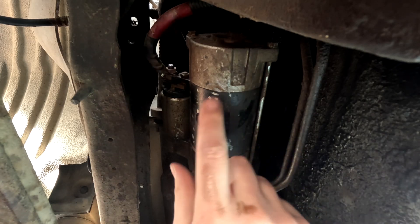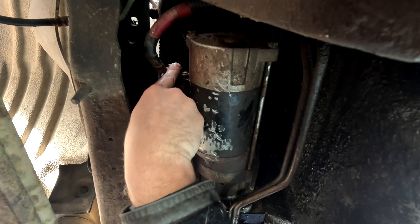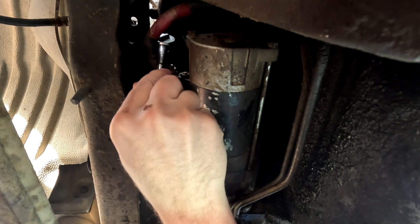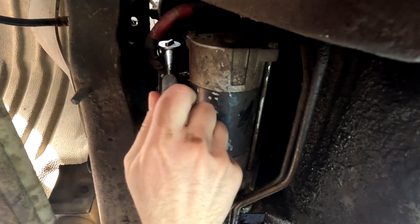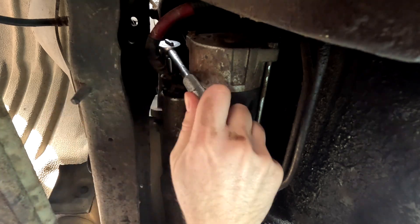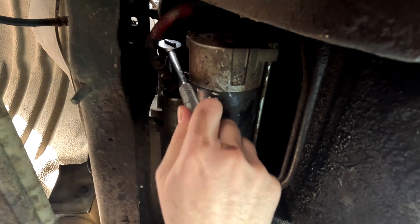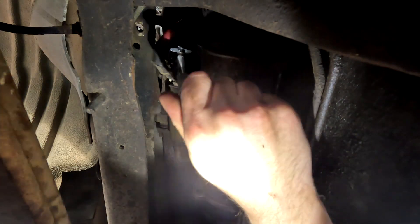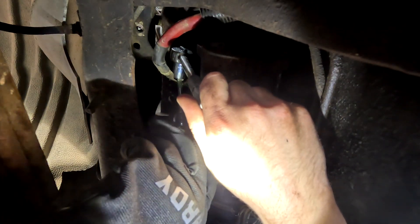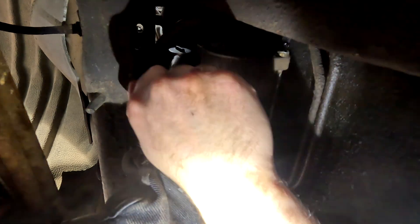Before I take all these nuts off and drop the starter on my face, I want to at least get these terminals off first. It's just real tight but this is a 5/8 at least on this Mitsubishi one. It looks like this nut is cross-threaded, so I'm having to push up with a screwdriver while I loosen it off. Such a hassle — wrong bolts, cross-threaded posts, it's ridiculous.